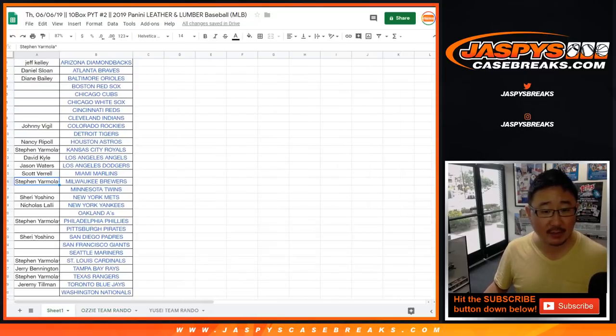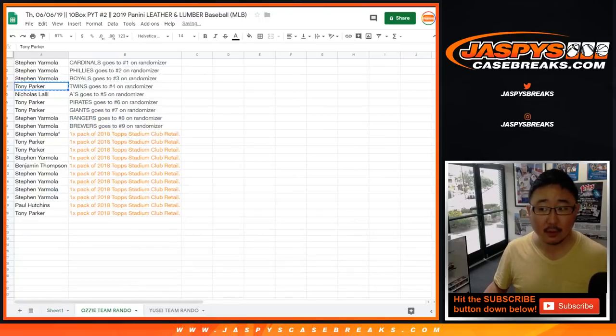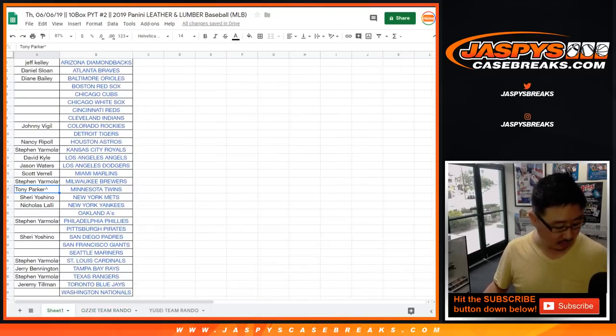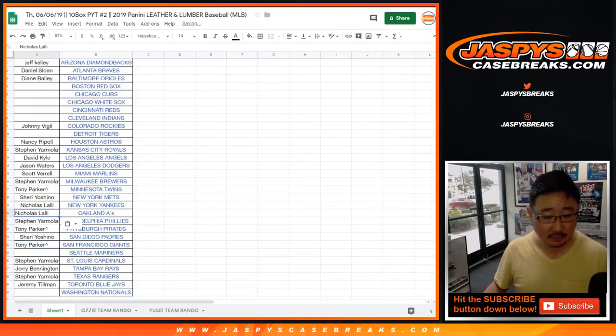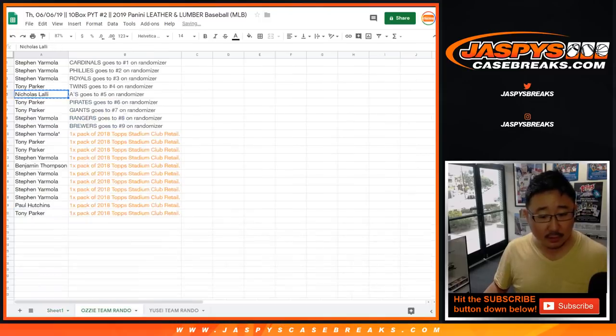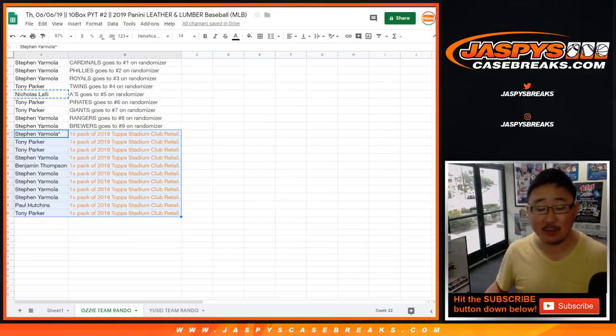Tony Parker, you have the Twins, and you also have the Pirates and Giants too. Nicholas L., you have the A's — and that's the Ozzie Smith team random. Everyone else will get a pack of 2018 Topps Stadium Club Baseball Retail Edition. Could be some nice hits in there. Let me know if you get anything cool.